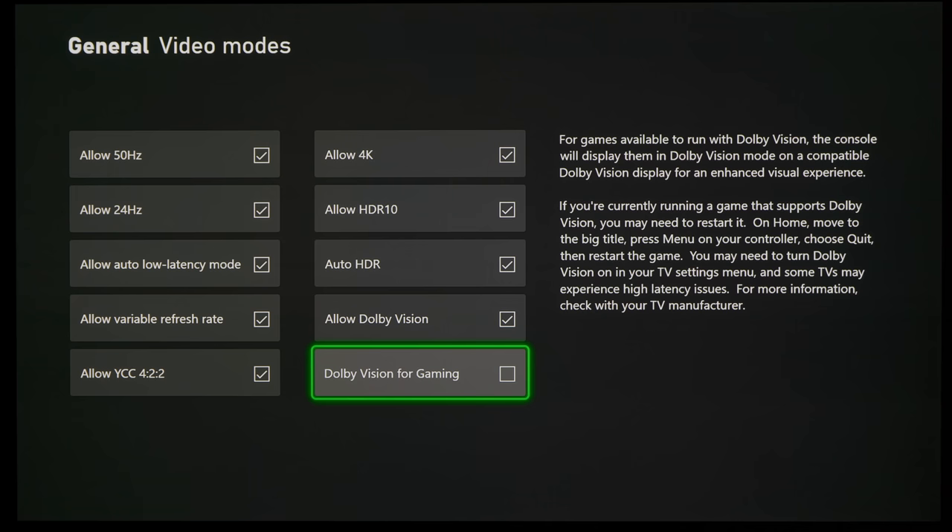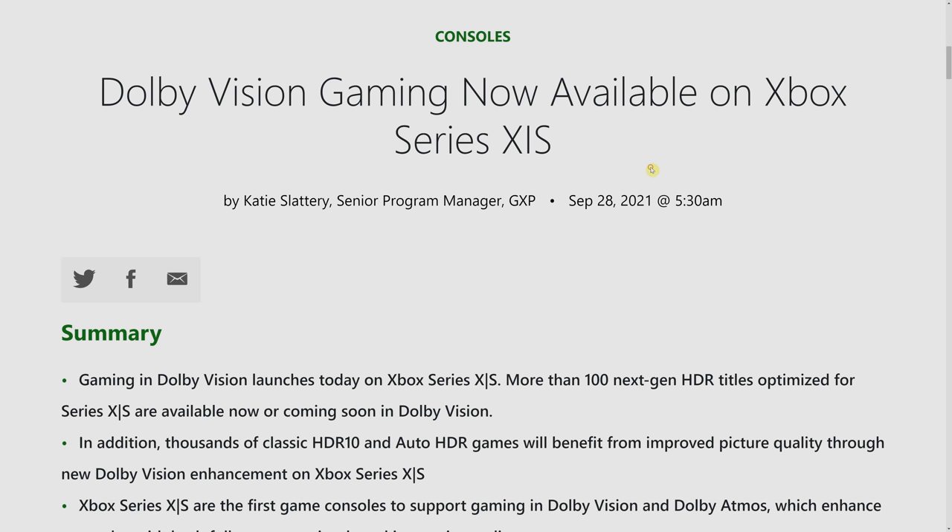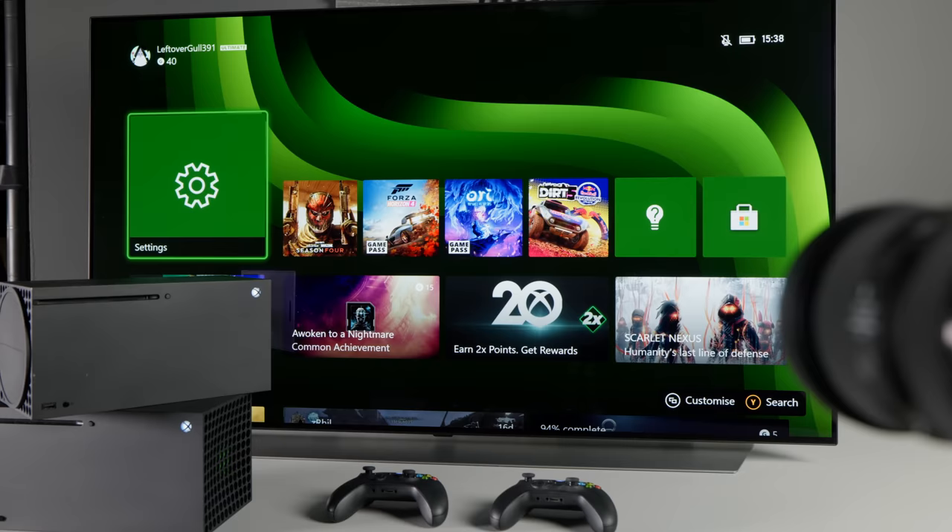Microsoft has announced that Dolby Vision Gaming will be rolled out to the public on the Xbox Series X and Xbox Series S, starting from today, Tuesday 28th September 2021, and this is certainly a piece of news that warms my heart, as someone who has bought two Xbox Series X consoles.